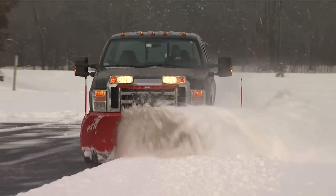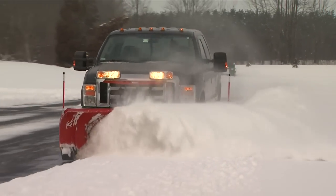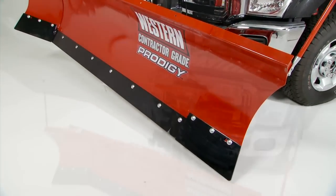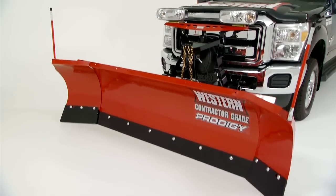If you want more productivity and value from your snow plowing equipment, check out the newest snow plow technology available from Western. It's the Western Prodigy Snow Plow.